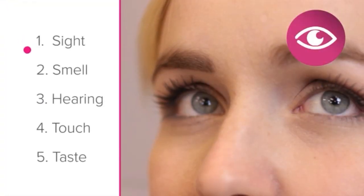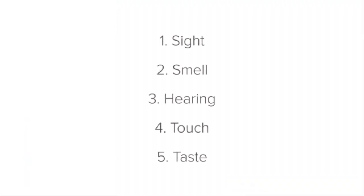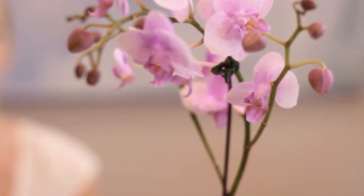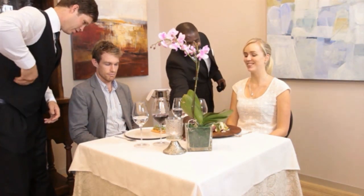Sight, smell, hearing, touch, and taste. Let's begin with sight. Possibly the first impression the guest will form of your establishment is through sight — what they see. From the moment they arrive, the guest's sense of sight should be engaged through an overall impression of the beautiful environment. And once the guest is seated, they will start to notice the details.